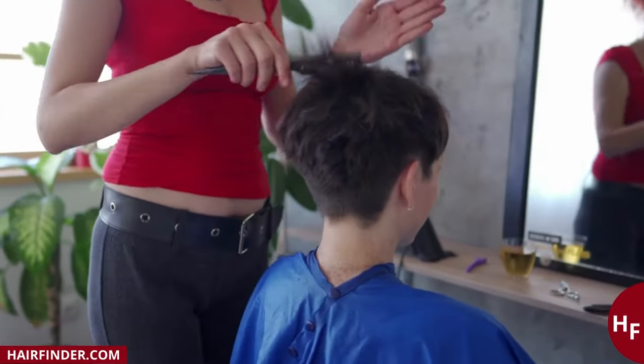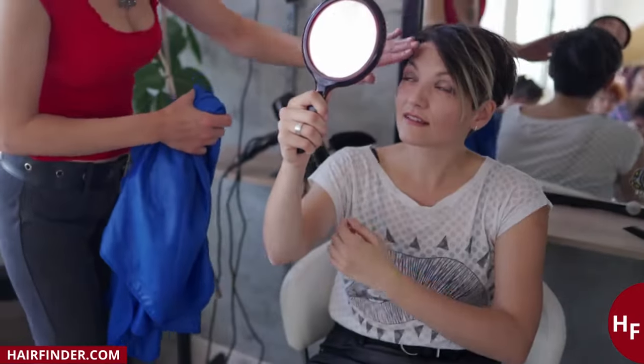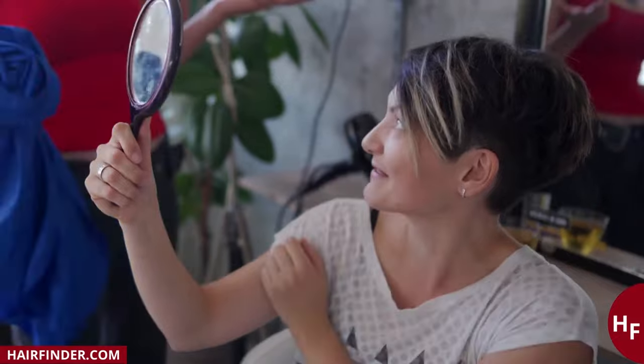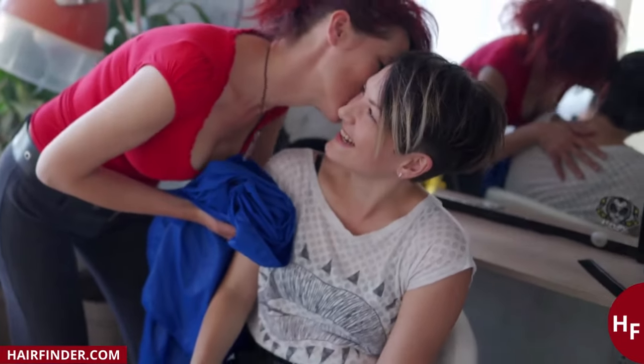A heart shaped face is simply perfect for a pixie cut. You can safely cut the nape very short. Long bangs, possibly styled to the side, provide a stunning contrast to the short hair in the neck. If your face is oval, you have the ideal face shape and you can choose any cut. With bangs, without bangs, layers, buzzed nape — anything is possible.